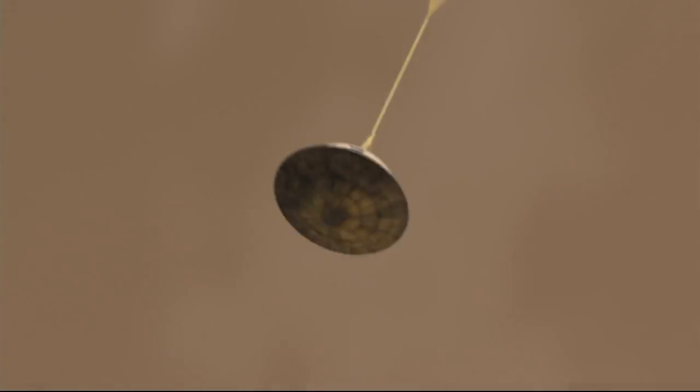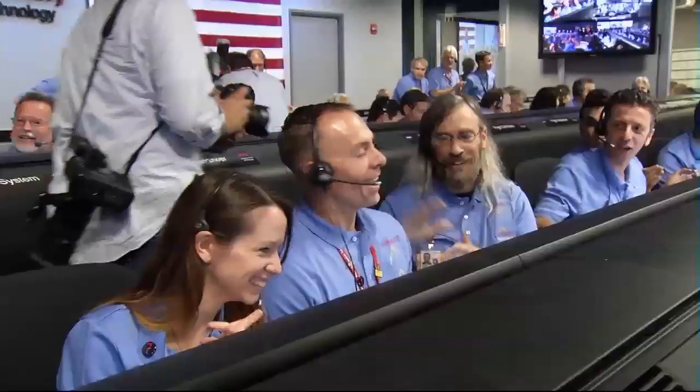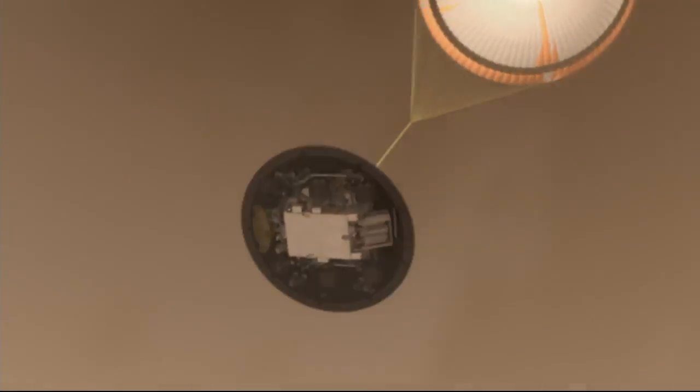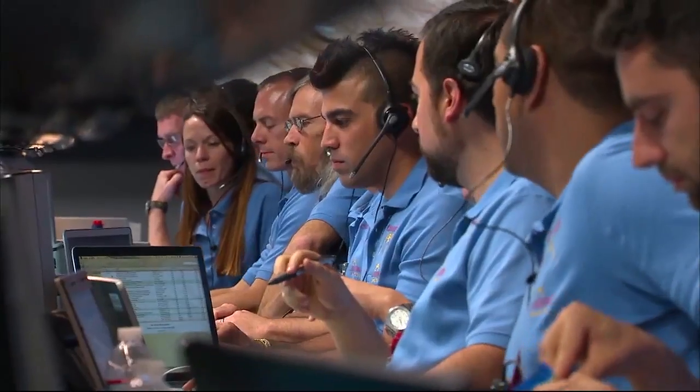We are decelerating. Heat shield has separated. We're down to 90 meters per second at an altitude of 6.5 kilometers, descending. Standing by for back shell separation.